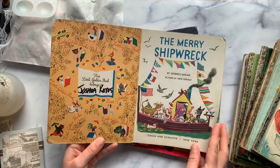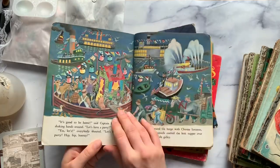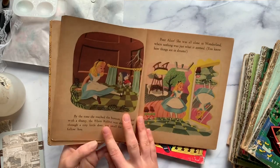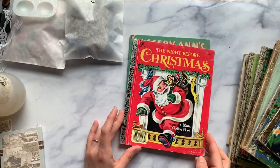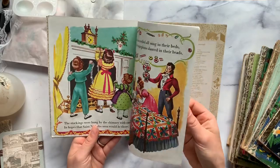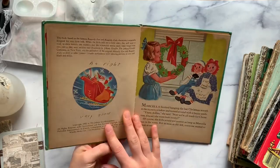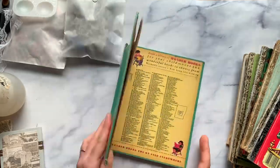The Merry Shipwreck — really cute, 1950s, bright and colorful, makes great collage images. And we have an Alice in Wonderland from 1951 — really cool to have one that old. The Night Before Christmas from 1949 — isn't that beautiful? Before you know it we're going to be getting our Christmas crafting going. And then Raggedy Ann's Merriest Christmas from 1952 — really cute if you love Raggedy Ann. So all of those are in the shop.